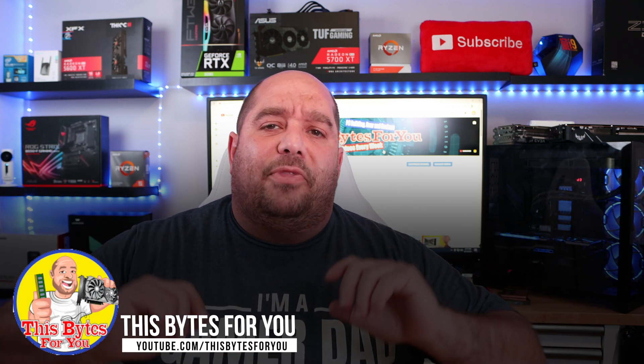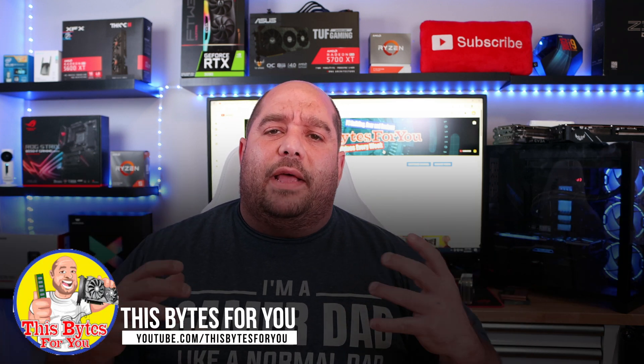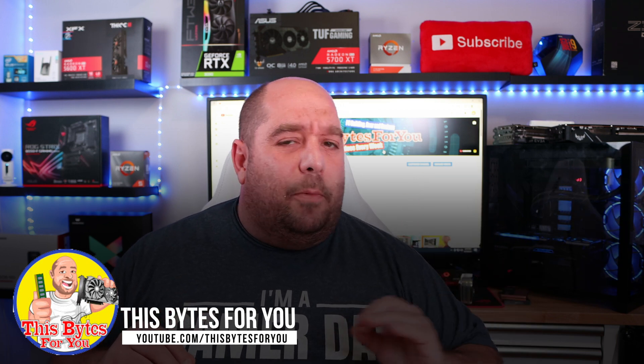Hey, thanks John. Welcome to This Bytes For You. At This Bytes For You, we give you advice on everything from installing a single piece of memory all the way up to building a complete PC, and plenty of technical advice in between. Any questions, comments, or concerns, go ahead and leave them down below — I respond to everyone. Now, one of the biggest updates aside from the GPU, the video card, to me is storage.